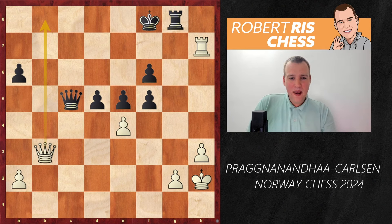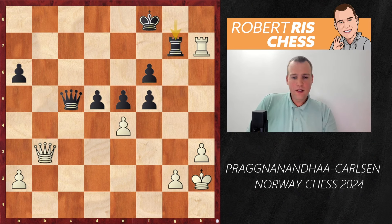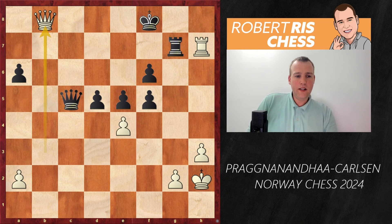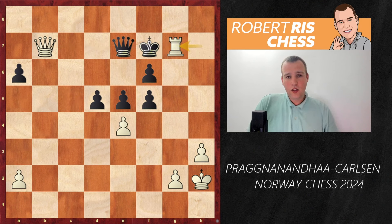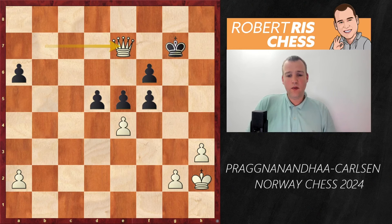Absolutely amazing. One possible line: Rg7, then Qb8 for instance, and after Kf7 to keep the rook defended, white gives another check on the seventh rank, picking up the rook. After Qe7, you deflect the king — rook takes, king takes, queen takes e7 — winning the queen and the game.